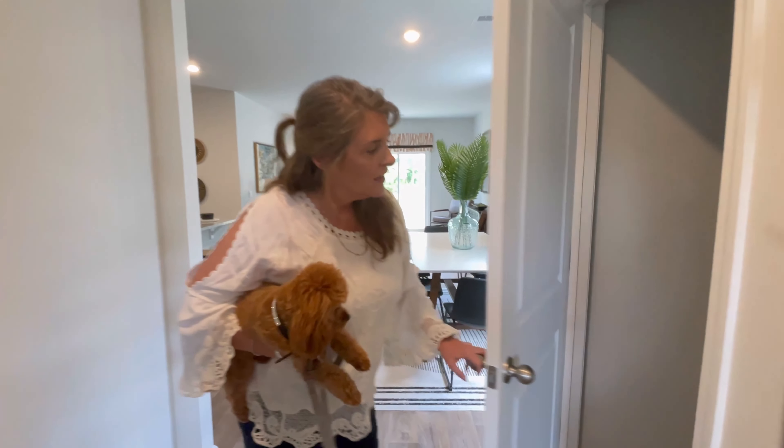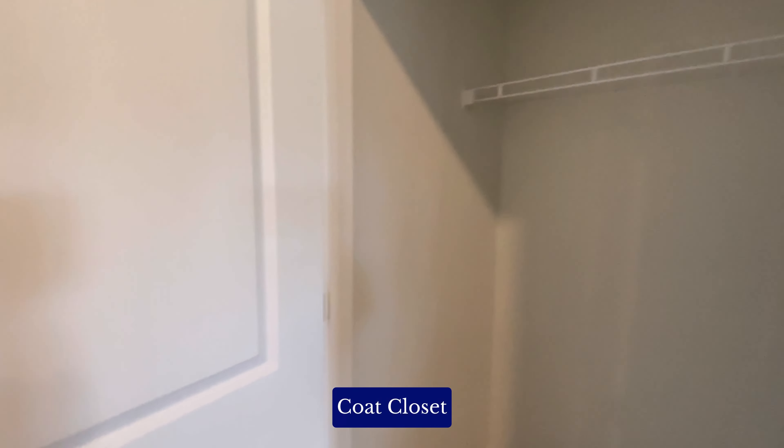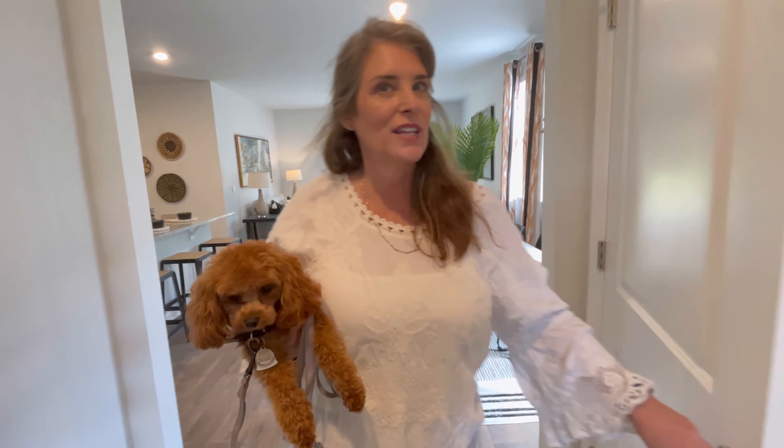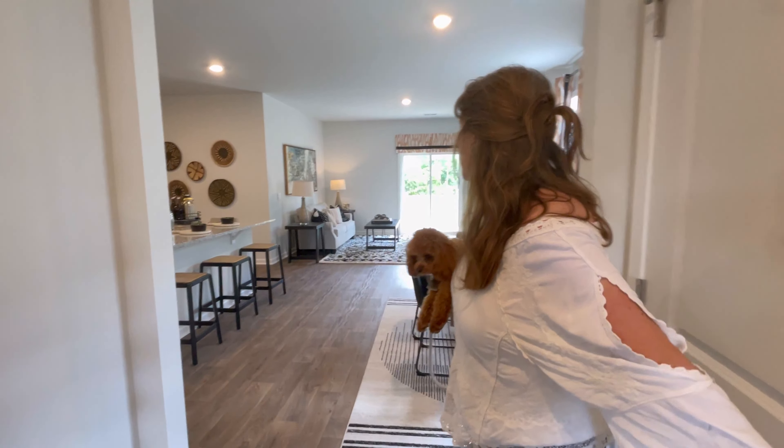It's just a wonderful foyer when you walk in. I love the appearance of this. To the right is the stairs that go upstairs, and we will check out those rooms in just a moment. Let's look downstairs first.